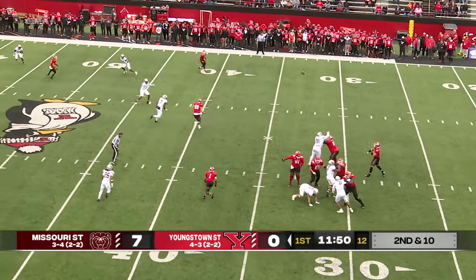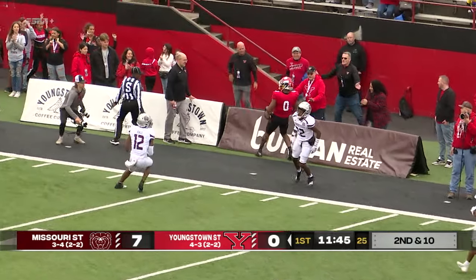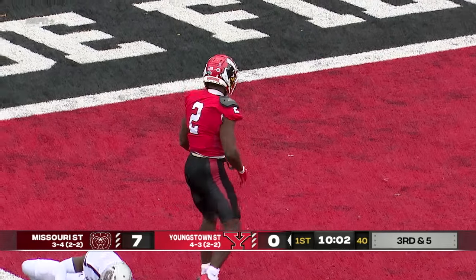Second down and ten — Davidson looking long. Bryce Oliver is his intended receiver, he's got it inside the 20 and he's pushed out. Third down and five, Davidson looking for C.J. Charleston, and he makes the catch — and it's a touchdown.